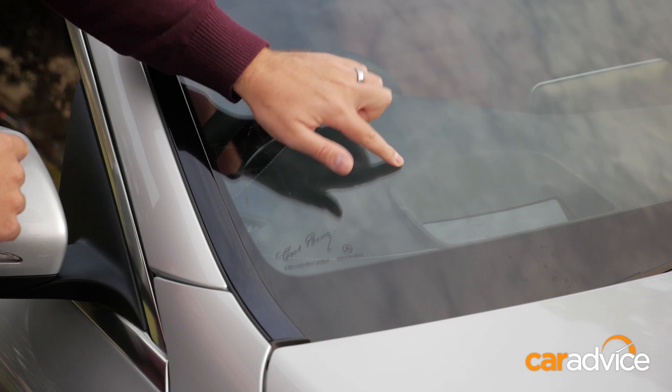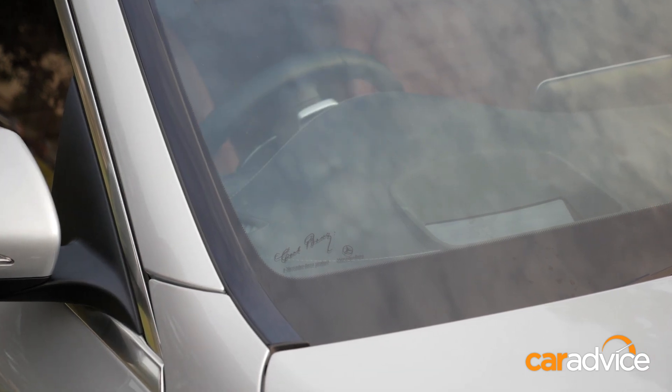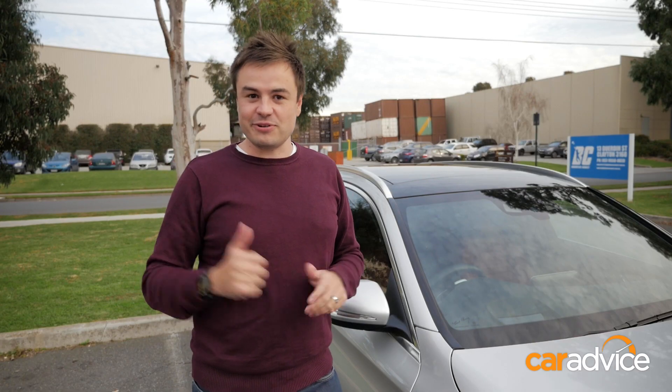And all the magic happens in here, in this in-built control module. This technology is better seen than talked about, so let's go for a quick spin.